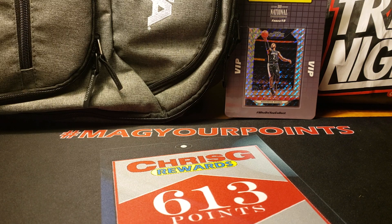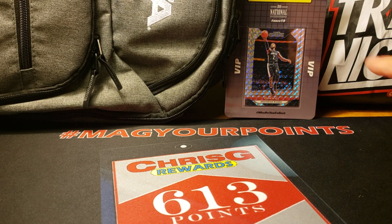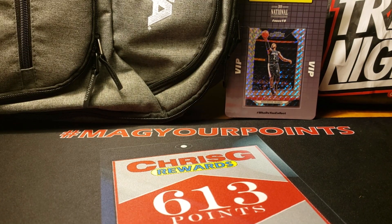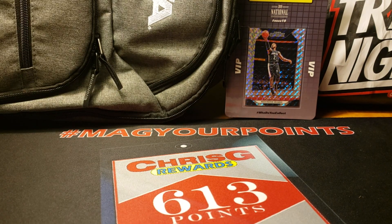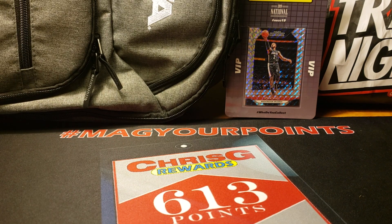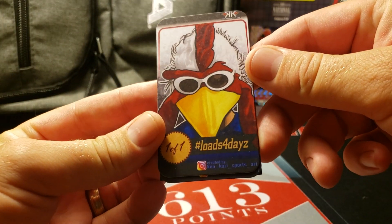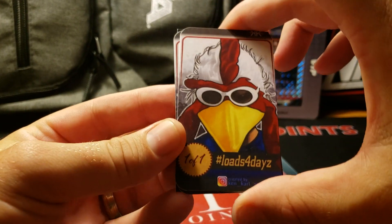I did have a bunch of stuff here, as you can see in the background. I went to trade night - super awesome time. They did give out a swag bag, and I was one of the lucky ones that came in and got one. It actually came with a few different things: some advertisements from the sponsors, of course, Steve101, card shop, loads for days, Chickenhead - one of my favorite Instagram breakers.